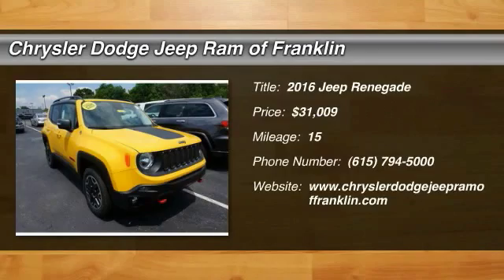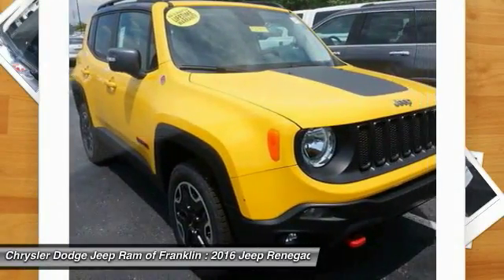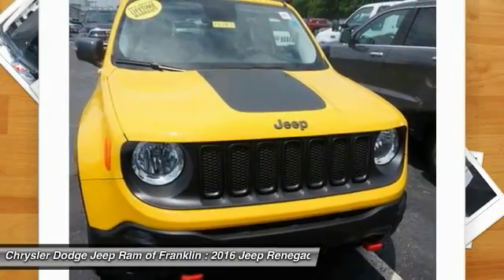2016 Jeep Renegade. The Jeep Renegade offers full-size capability built in a smaller SUV. It's an incredible combo of smart technology, cool colors, and innovative materials.